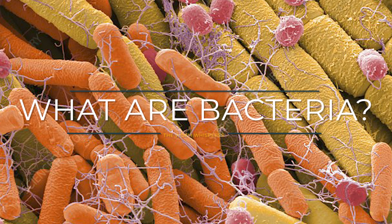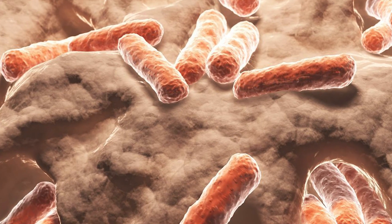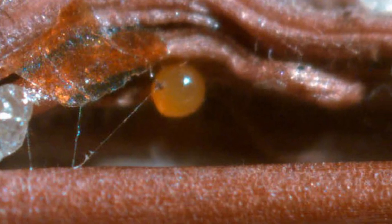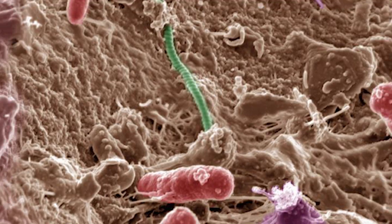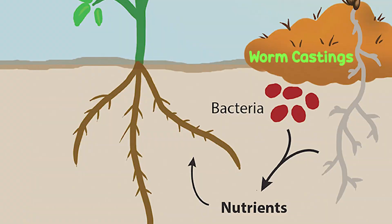First off, what are bacteria? Bacteria are the most abundant organisms in your vermicomposting system. These microscopic things are the primary decomposers in your worm bin — I bet some of you thought it was your worms! But that's okay because this is a learning channel. Bacteria in your worm bin are able to simplify organic matter and make it more available to your composting worms and also other organisms in your worm bin.